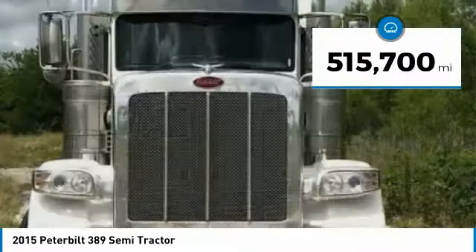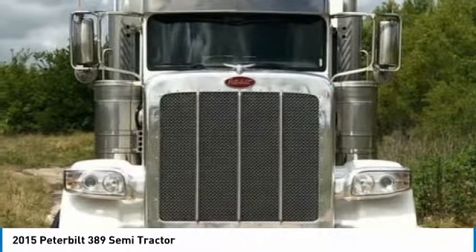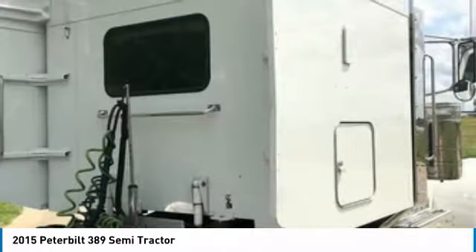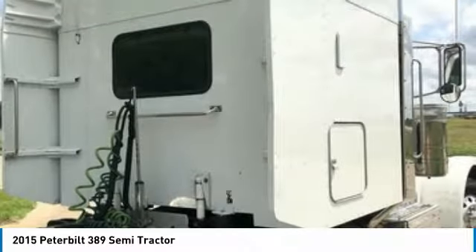This dependable semi-tractor is powered by a strong Cummins ISX diesel engine mated with a 13-speed manual transmission. This 2015 Peterbilt 389 Semi-Tractor comes with great options and features that are perfect for any hard-working individual.